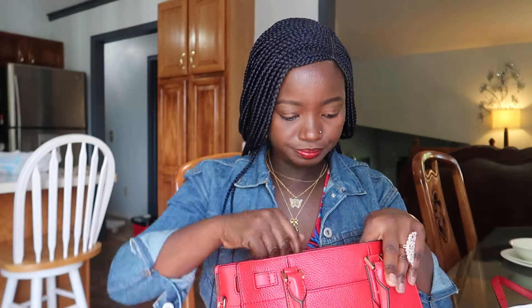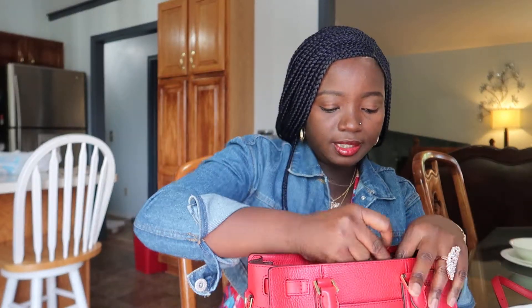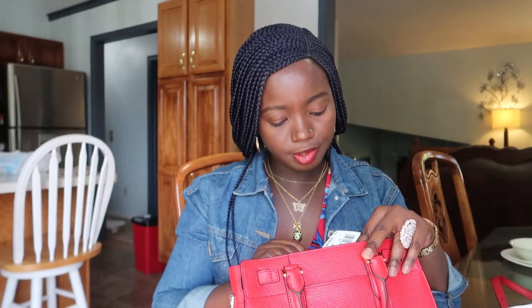When you open it, it comes with a dust bag. I got this bag for three hundred and fifty-eight dollars retail. I like to share prices because that way you know if you're buying it somewhere more expensive or if you can get it cheaper elsewhere.